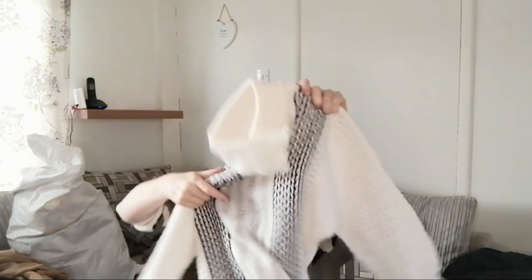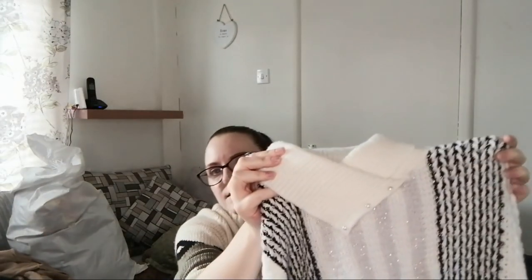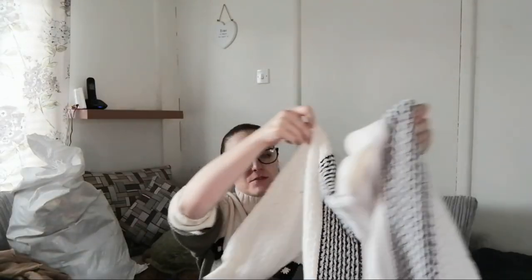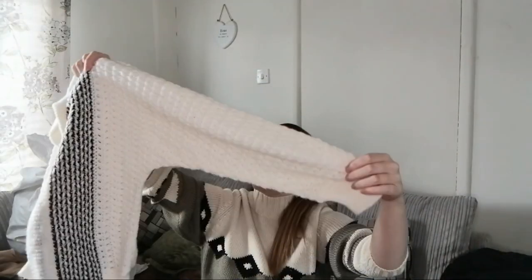Oh, this looks cool! Like a chunky knit one. Oh look, it has little pearls on there. The brand is 'Her.' Very old school. I thought it would really need debobbling but that looks pretty good.